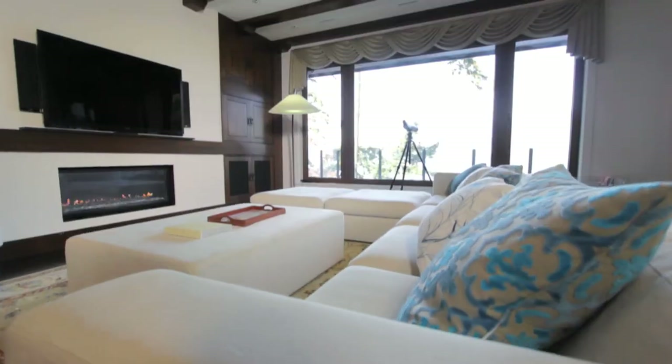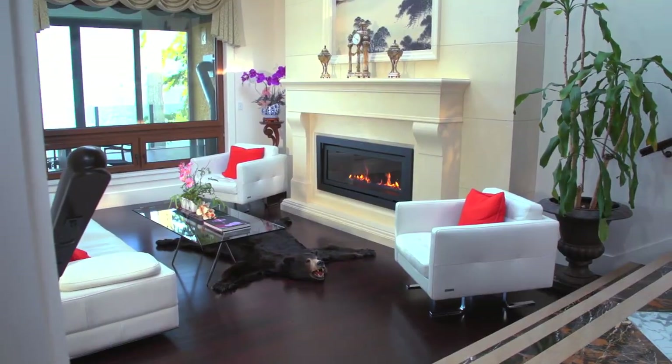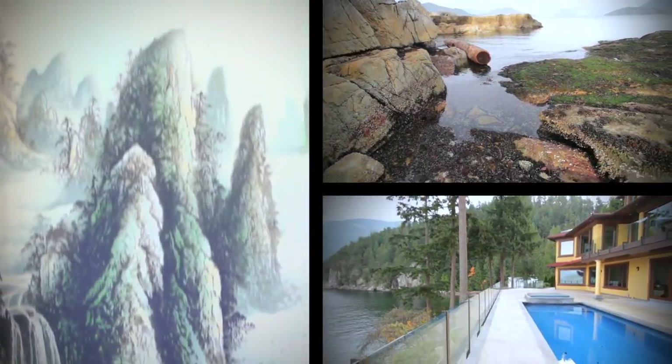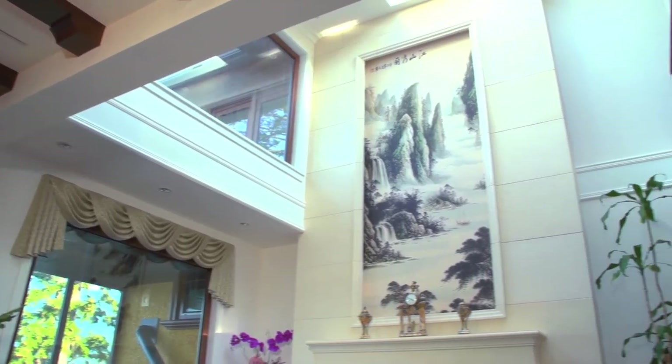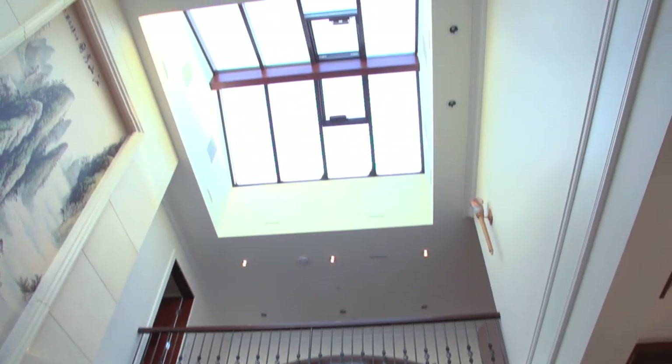We've made our way into the great room, which is kind of separated from the living room with the TV area. There's a huge hand-painted mural meant to reflect nature, keeping with the theme of water, air, and flow that is basically the design of this home. We have ultra-high ceilings — 10 feet here with a 30-foot ceiling over in the living room area.